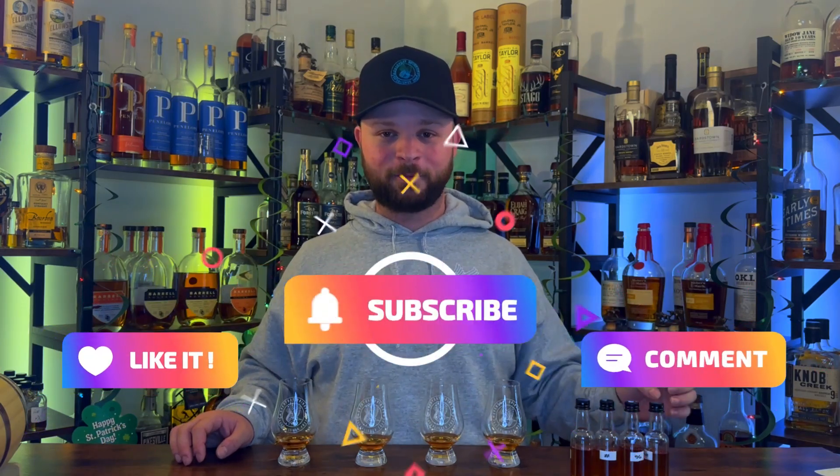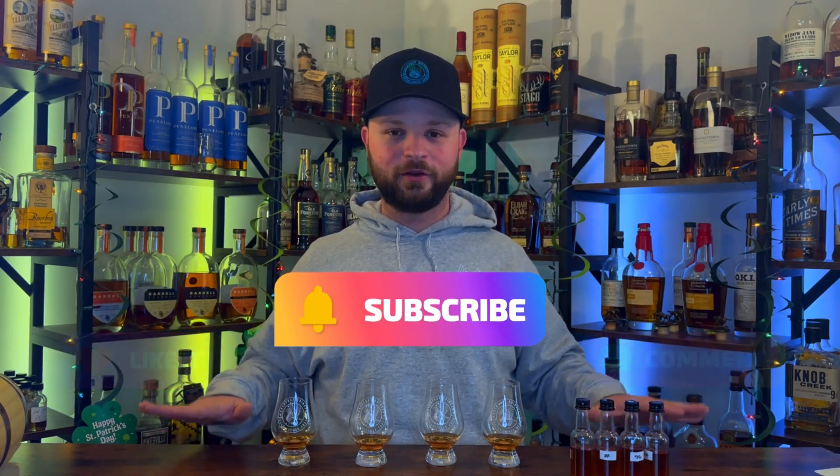What's going on everybody? Nathan here with the Everyday Drinker, bringing you guys round two — the finals of this Stagg Madness that Doc over at Old Fashioned Ways thought up. Links down below for everybody's channels: Bourbon Real Talk, Those Bourbon Guys, and Doc over at Old Fashioned Ways.